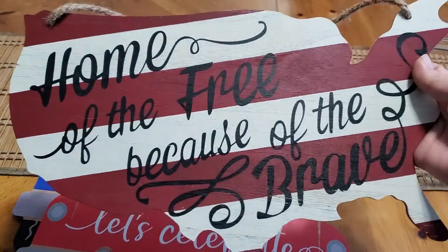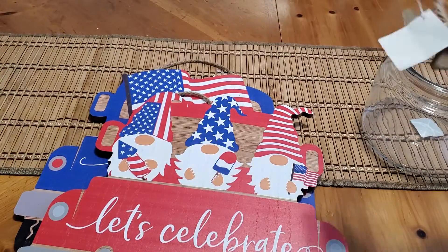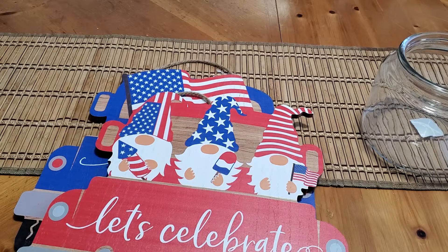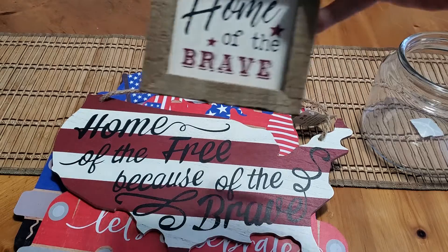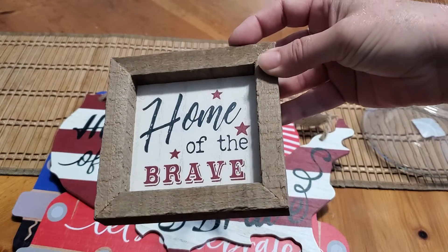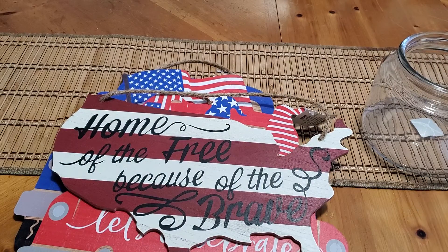Then I found this sign — the Home of the Free Because of the Brave. I thought that was really nice and this was $0.69. And this little sign that's perfect for the tiered tray, Home of the Brave. This was $0.39.